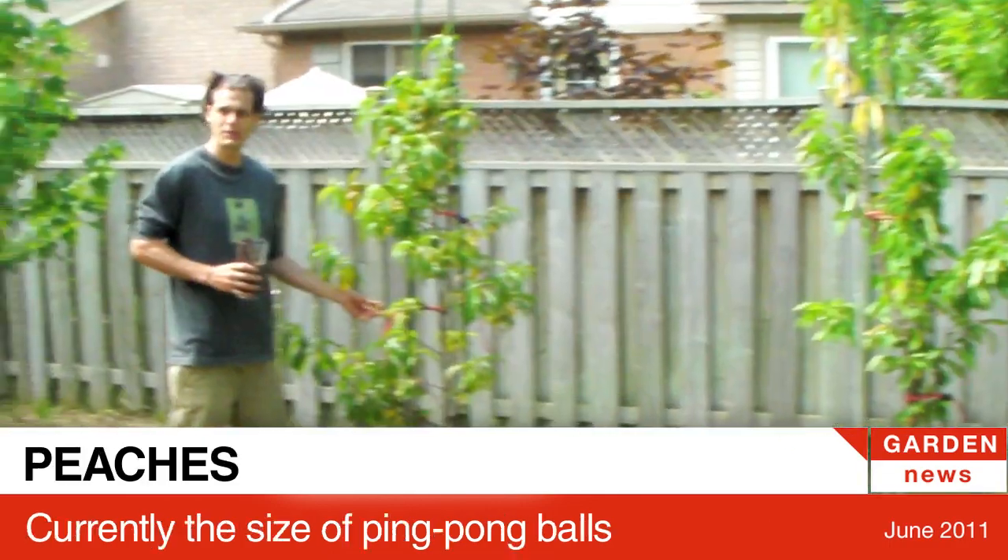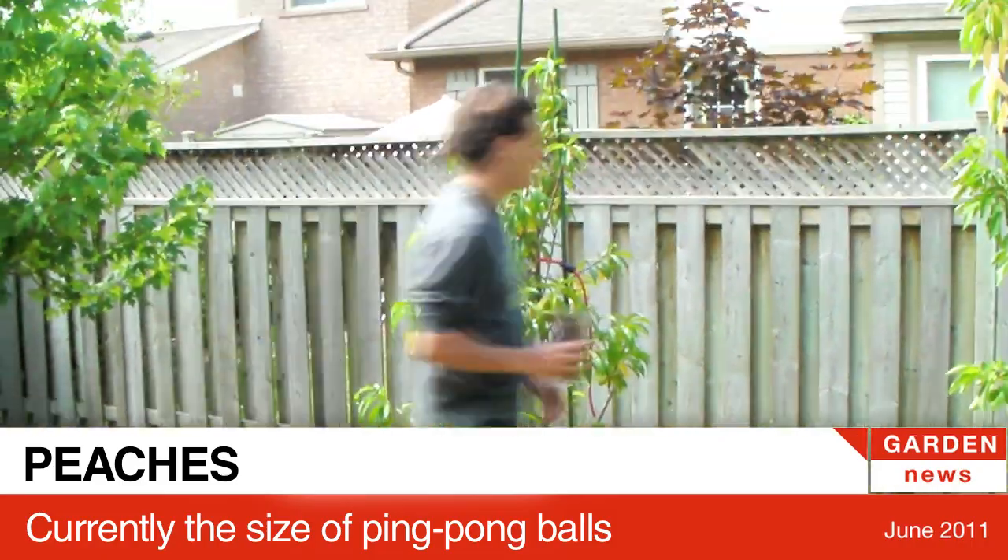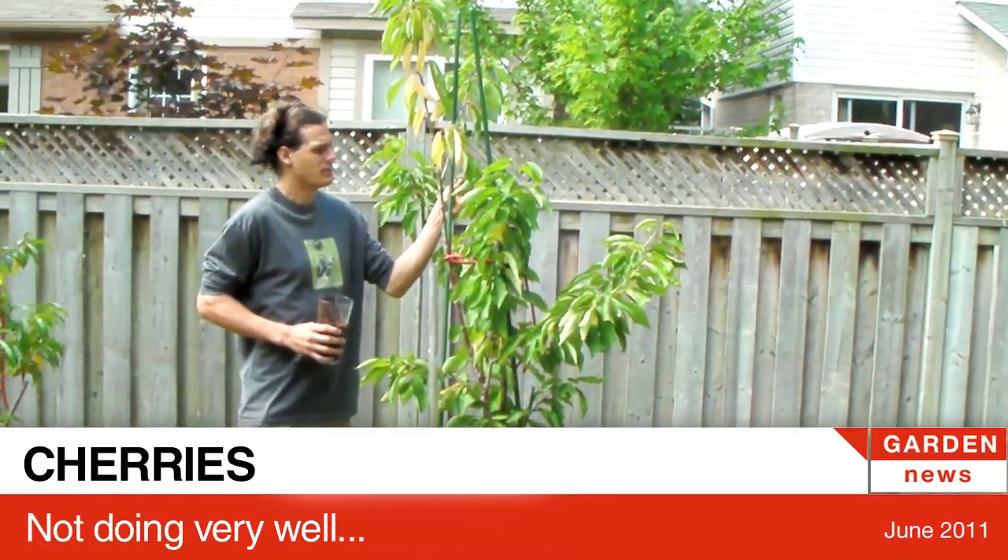Peach tree, ping pong balls, cherries not doing so good — we have a bunch of little black spots.